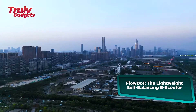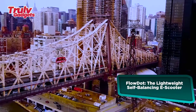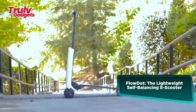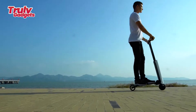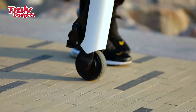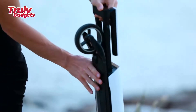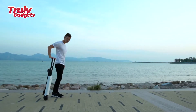The Flow Dot Mentor X is a lightweight self-balancing e-scooter made of carbon fiber and aluminum alloy, weighing a mere 16 pounds — making it the lightest and most portable self-balancing e-scooter to hit the market. This leading-edge design sets a new benchmark in light, portable e-scooters. Being both self-balancing and foldable, Mentor X is extremely light, highly durable, and unbeatably strong.